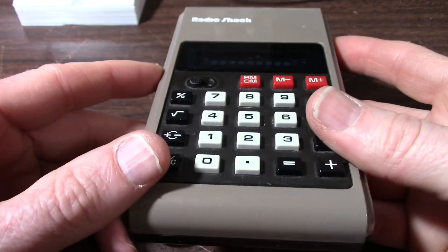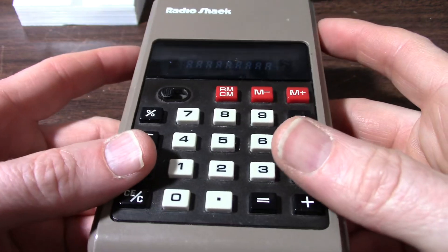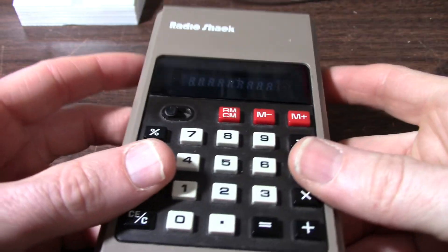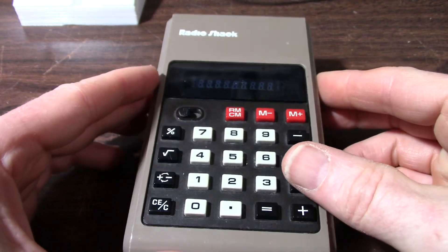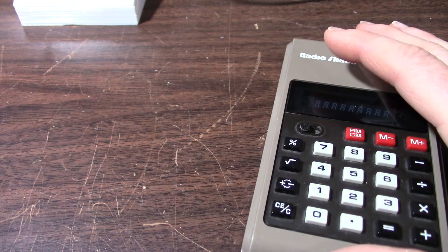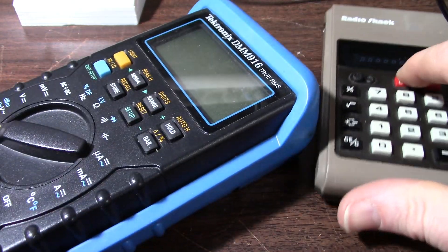The price just dropped out on these things and it caused kind of a 'calculator apocalypse' - similar to the video game crash of the early 80s. Of course, video games came back again when the Nintendo Entertainment System brought it all back.